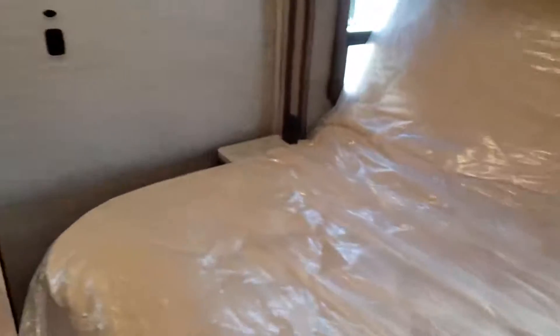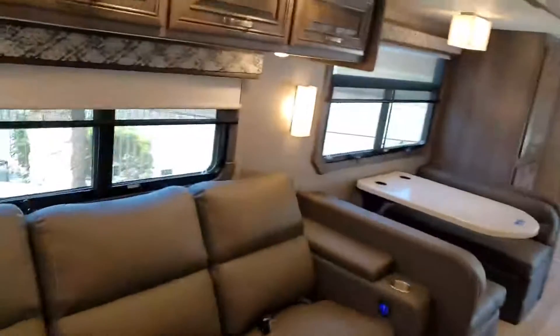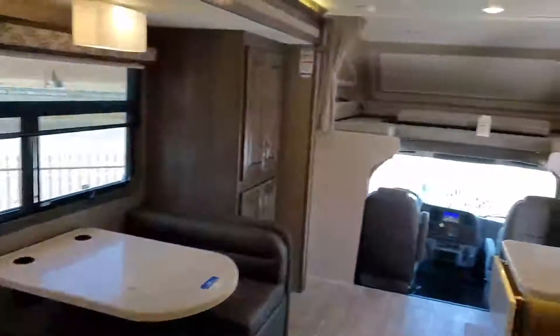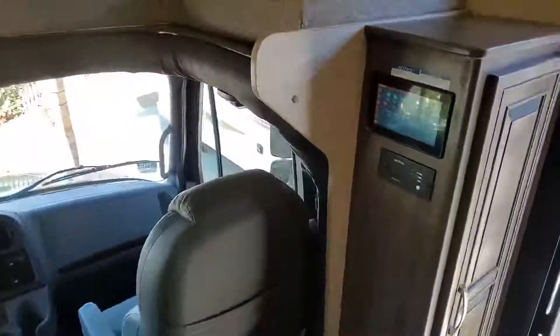There are extra drawers, and this cabinet is capable of becoming a washer and dryer combo or stackable — it's pre-wired and pre-plumbed — or it works as a hanging closet. Again, king-size bed with the tilt-up feature. This is a Super C like no other, with a power control panel and all your hand controls.